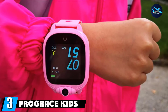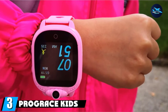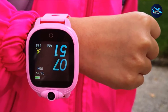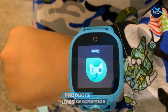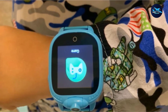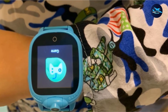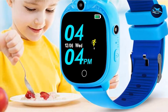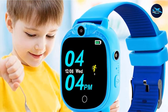The number 3 position is held by the PROGRACE Kids Smartwatch. Designed for kids age 4 to 12 years with fun games and a 90-degree rotatable camera, it's an excellent starter watch for kids. The PROGRACE Kids Smartwatch features a 24-hour digital time format out of the box, but this can be changed to a 12-hour format for kids just learning to read a digital clock. For this, a separate SD storage card will need to be purchased.